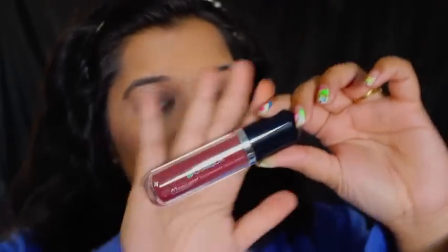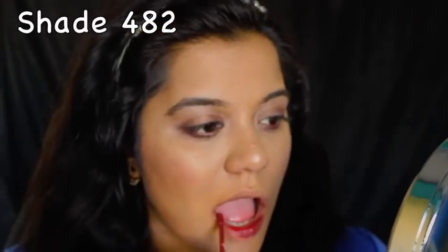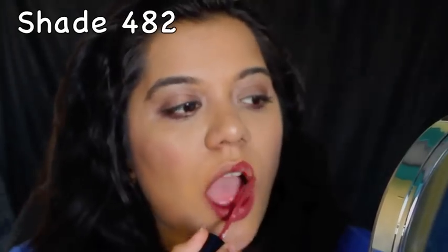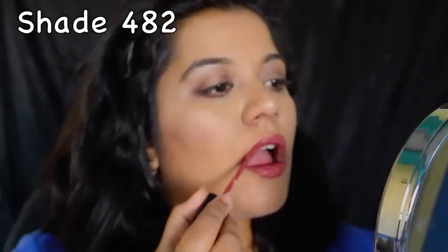Once it sets. The last one is shade number 482, and it is my favorite shade — it's a brown with a grayish undertone. It kind of reminds me of Colour Pop's Beeper. So those are the three colors.